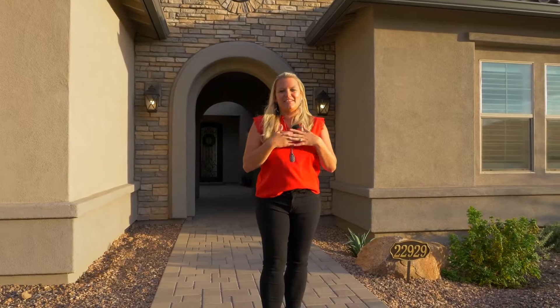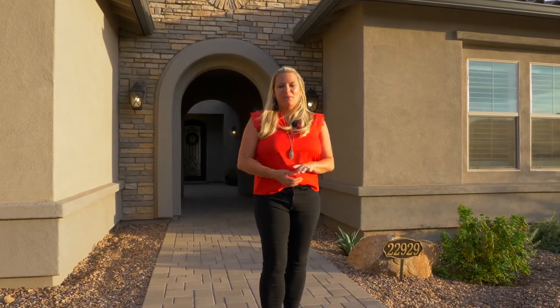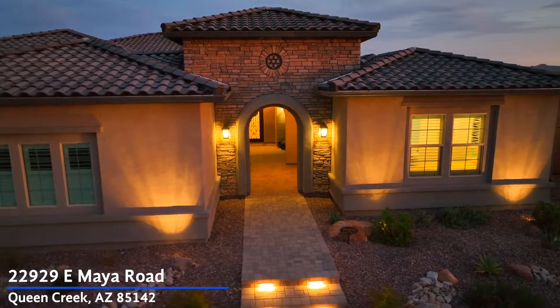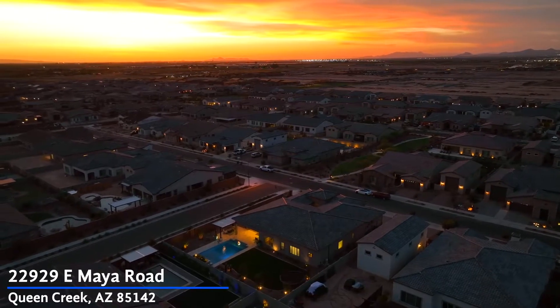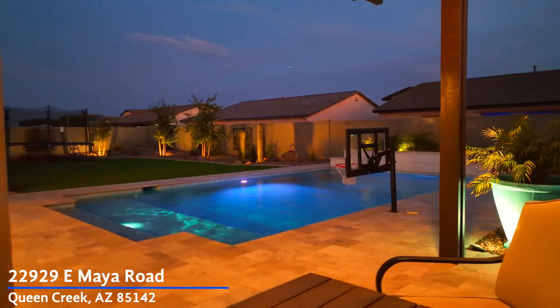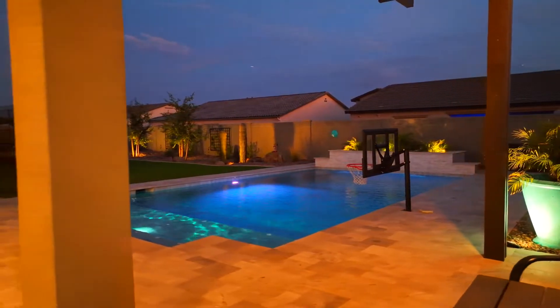Welcome to the home of the day. My name is Tiffany Chandler, I'm with West USA. We are at 22929 East Maya out in Queen Creek at the amazing community called Spur Cross. This community is brand new — they are still building, but why wait for a new build when you can have this amazing, gorgeous resale?